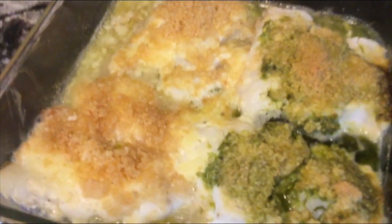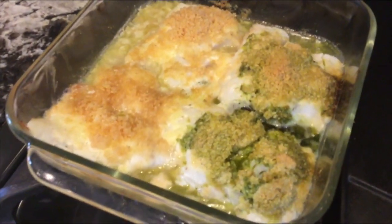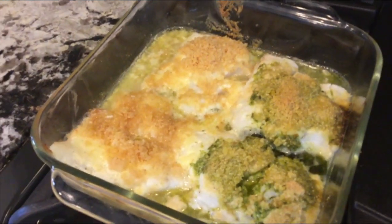I double-checked to make sure my fish is cooked and I'm going to go ahead and put it on the broiler for two or three minutes to get the top part nicely coated and crispy.